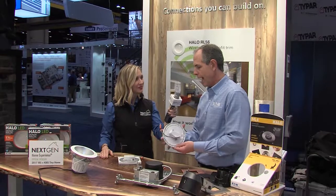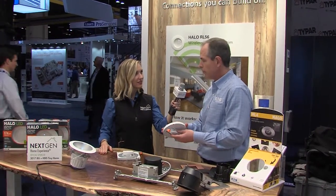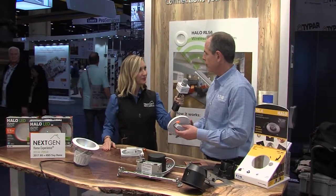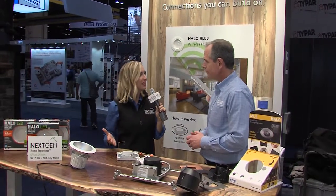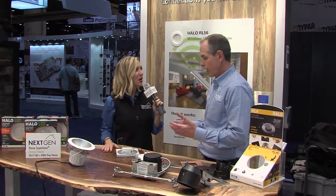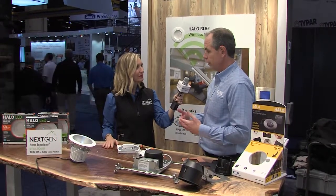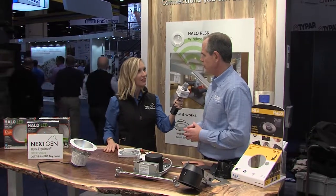The product can be had in different trim finishes — Tuscan bronze, satin nickel, or a white finish that you can paint any color you want. You can take an existing home and really change up the lighting, give it a new modern look, and have all the efficiency and benefits of LED that you didn't have with old light sources.